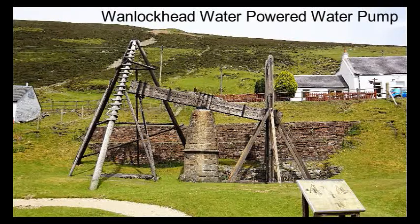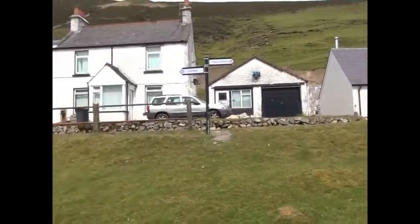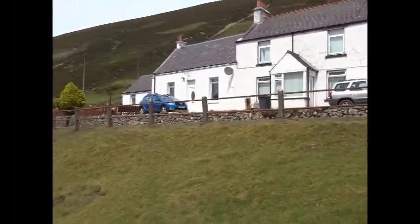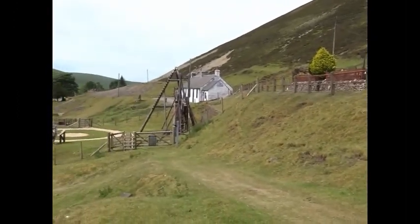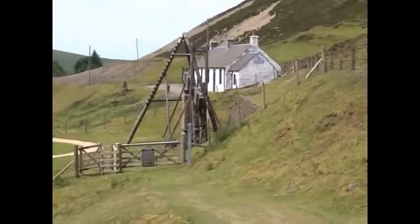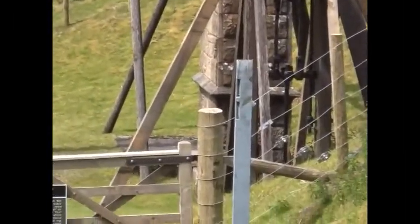The area around Wanlockhead and Leadhills in Dumfries and Galloway was known as God's Treasure House, as it was so rich in gold and lead. For these to be mined, shafts had to be dug, and to keep the area dry, water pumping engines of various sorts were used.